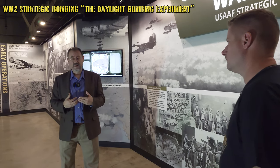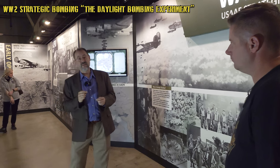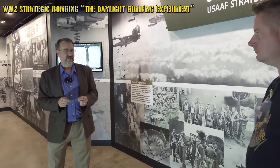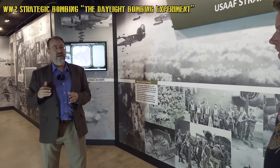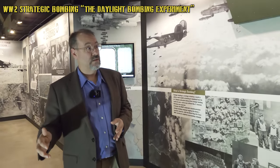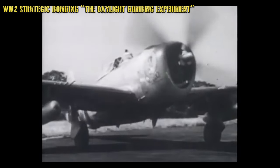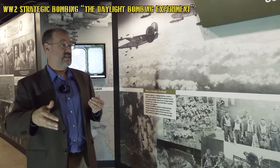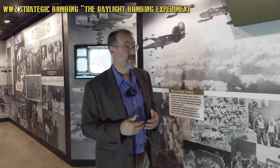The B-17s received 'Tokyo tanks' — additional fuel tankage — so they could fly further and hit targets deeper in Germany. But before this, the Army Air Forces was essentially defeated in the late summer and fall of 1943, with catastrophic raids against Schweinfurt, Regensburg, and Ploesti. The losses were so high the campaign was becoming unsustainable. Out of those near-defeats came the solution: fighters with long-range droppable fuel tanks and the P-51, which paired with the bombers to escort them all the way to targets deep in Germany and back.